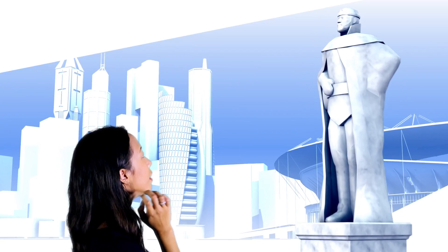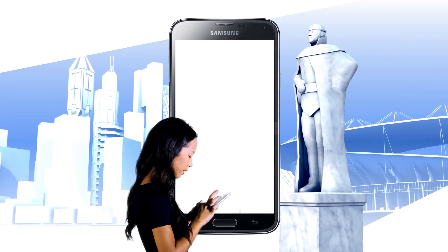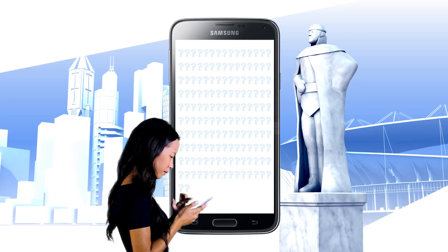How do you get information on something you see right in front of you? Google search? Siri? Alexa? What if you don't know what it's called or what keywords to use?